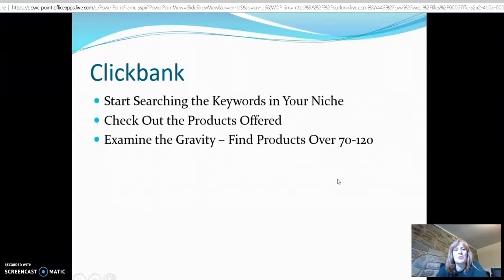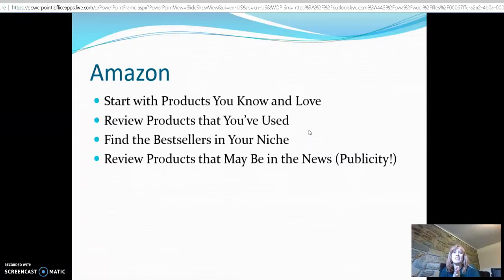On Clickbank, you're going to start searching keywords in your niche, check out the products offered, and examine the gravity score — that tells you how popular a product is and whether it's selling. A good guideline is a gravity of about 70 to 120. Below 70 it's going to be hard to make sales, and above 120 it might be very competitive with advanced marketers. If you're just starting out, aim for 80 to 90 — that's where you'll find products that actually sell.